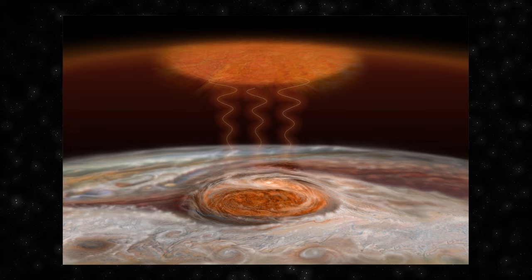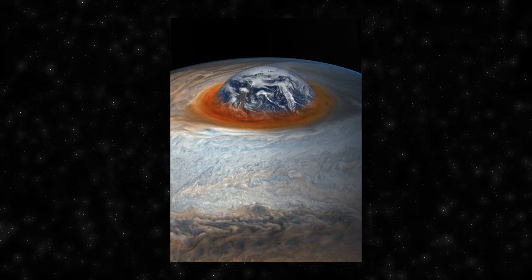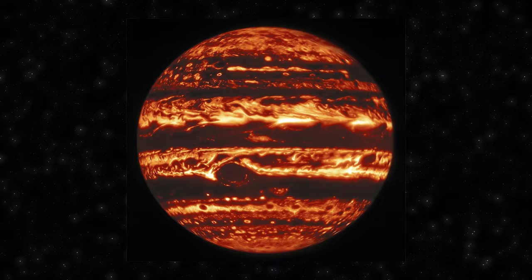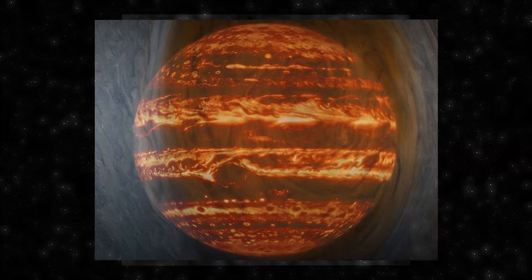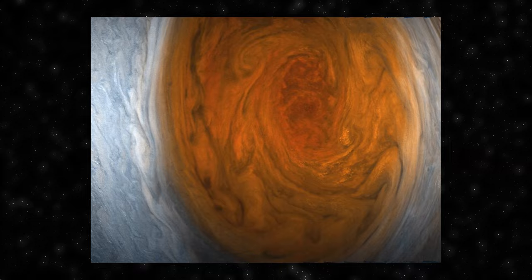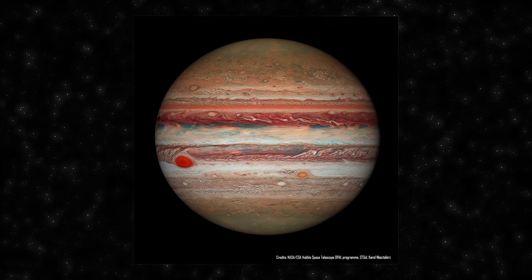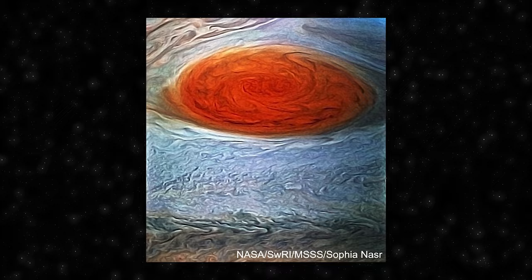The Great Red Spot, a mesmerizing feature on Jupiter, is a colossal storm that has been raging for at least 350 years. It is a vast anticyclonic system spanning an impressive 16,000 kilometers in width — approximately 1.3 times Earth's diameter. Its distinctive reddish hue is attributed to complex molecules in Jupiter's atmosphere reacting to ultraviolet light from the Sun. The Great Red Spot's longevity poses a captivating mystery, as conventional wisdom suggests such storms should dissipate over time. Recent observations indicate a noteworthy reduction in its size, with atmospheric dynamics and internal processes within Jupiter's complex atmosphere under consideration.